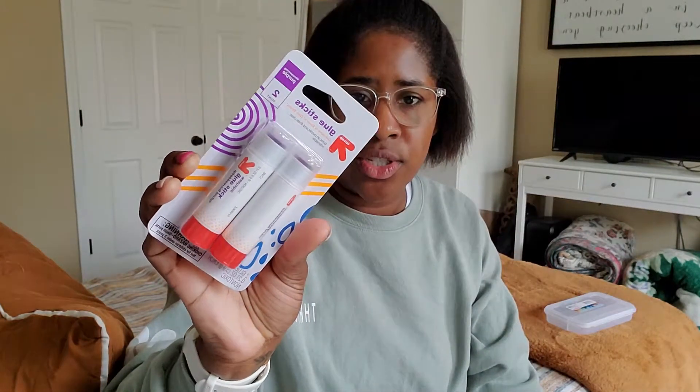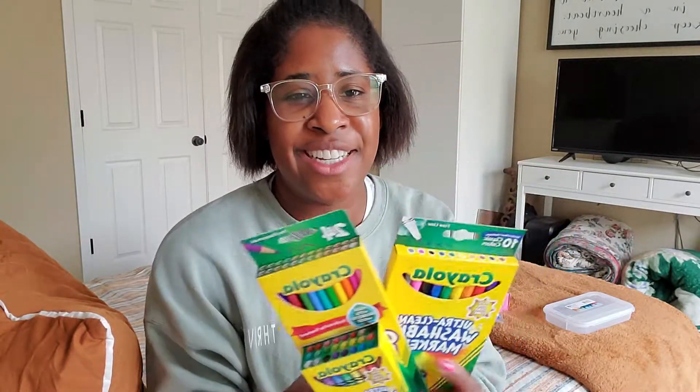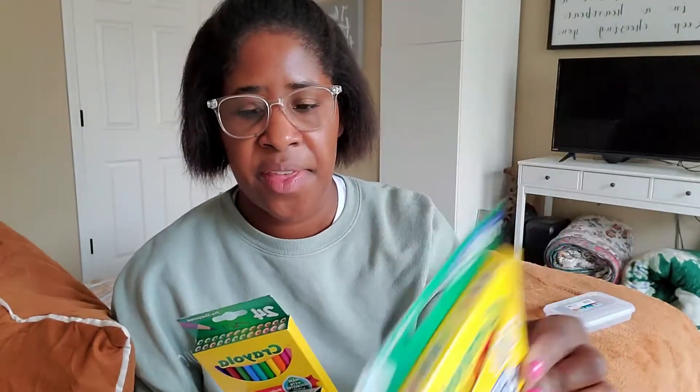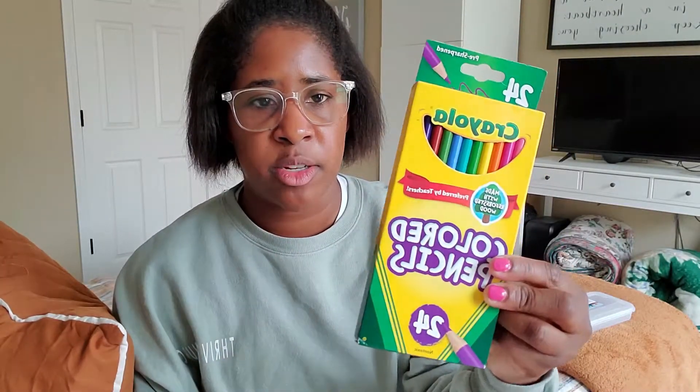Another craft item we got is a couple of glue sticks to have on hand. And of course, no back-to-school trip is complete without some Crayola products. So we got him a set of skinny markers, some colored pencils, and a set of crayons. We have all of these supplies at home already, but it's nice to have a specific set dedicated for school.